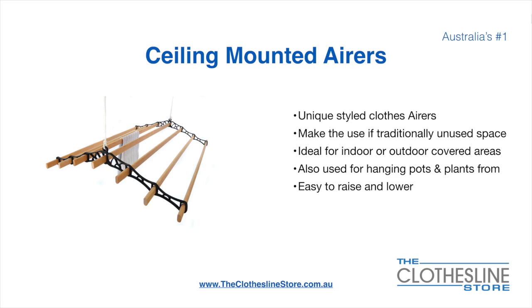Ceiling mounted airers are a unique product. They make use of traditional unused space and are ideal for indoor and outdoor covered areas. They can also be used for hanging pots or plants. They're very easy to use because you raise and lower them via a pulley system.